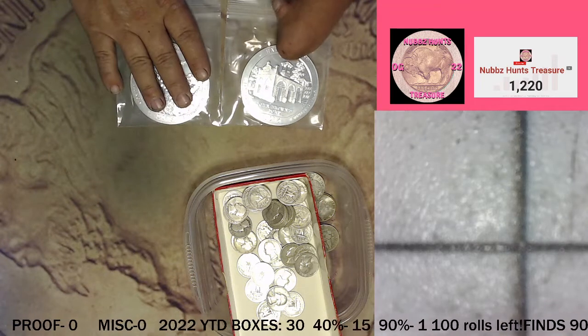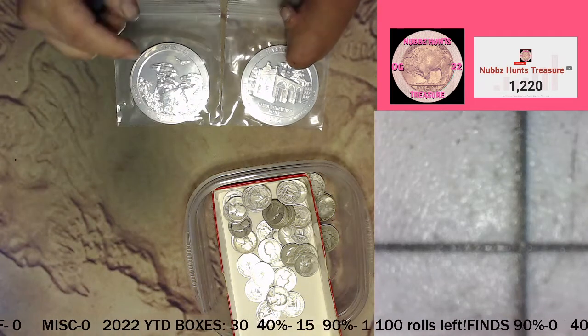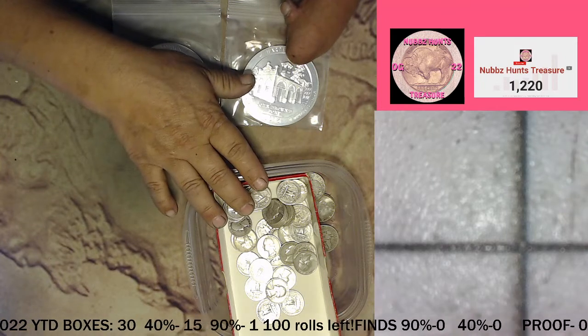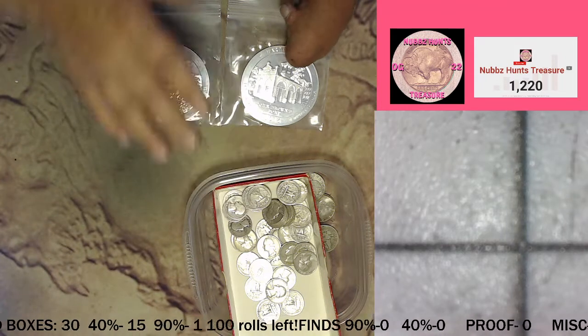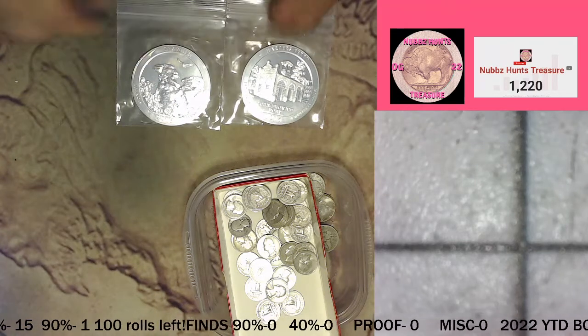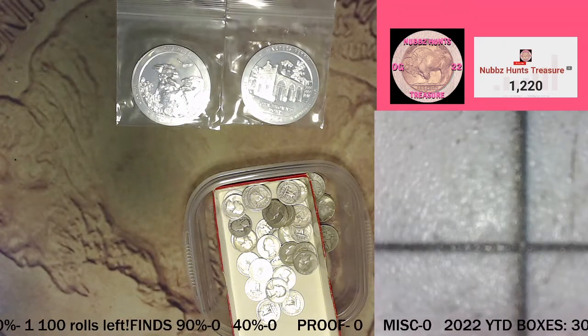Alright, about an hour. Two boxes available. Ten rolls, 50 bucks — you get a $1.50 face of 90%. Or a full box for $2.50 and you get a five ounce quarter design. Awesome. Alright, we'll see you guys in about an hour. Nubs out.